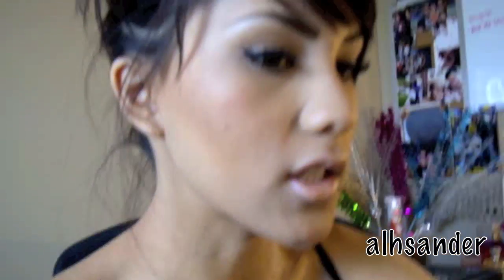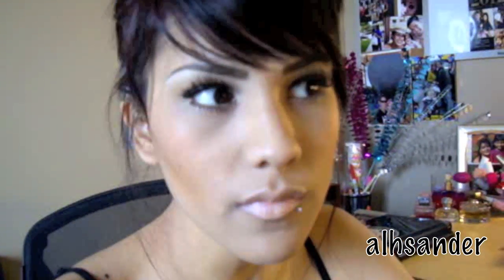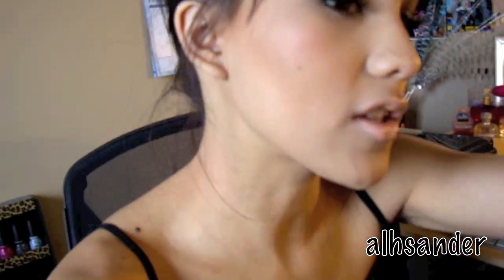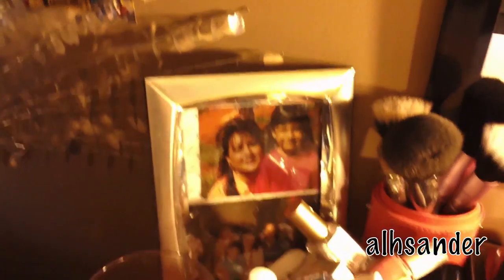My husband actually got this desk for me. I think it was from Staples. It was like a hundred bucks, or maybe 120 or something like that. But it is kind of a mess right now, so I do apologize. I just figured I'd give you a quick rundown on it. Here's just a picture of my mom and I when I was in elementary, and then that's a picture of my parents.